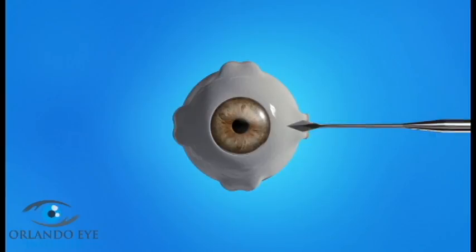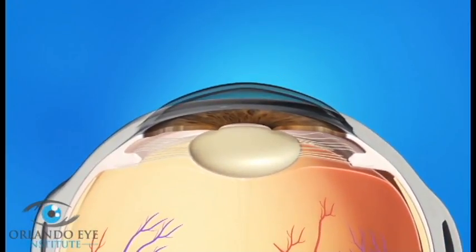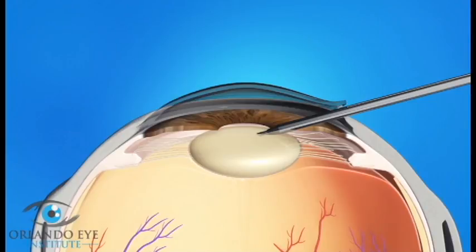Cataract surgery is usually done as an outpatient procedure so you can go home afterwards. Your eyes will be numbed with either eye drops or an injection of medicine so that you don't feel any pain. During cataract surgery your ophthalmologist will make a small opening in the side of your cornea. He or she will insert a pen-shaped instrument through the opening to reach the lens. This instrument uses a special type of energy to break up the center of the cloudy lens.